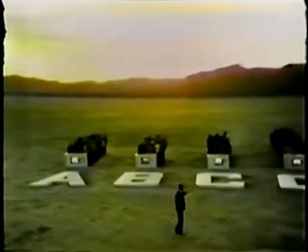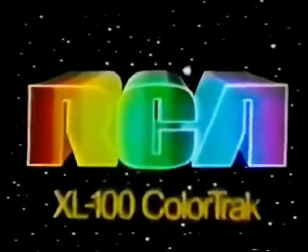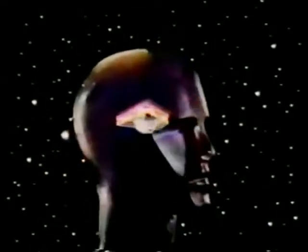Brand A: 133 votes. B: 223. C: 276. D: 385. And 1,005 votes for Brand E — RCA ColorTrack — by a margin of more than 2 to 1. The RCA XL100 ColorTrack system. It thinks in color.